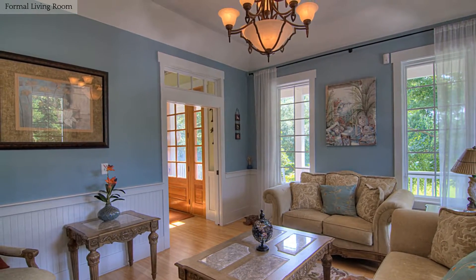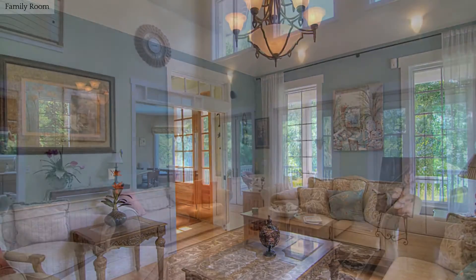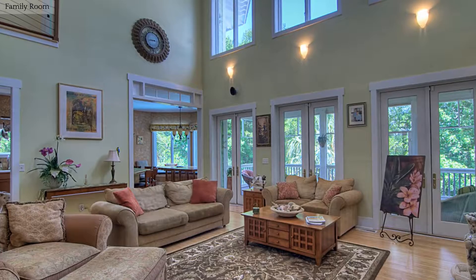This formal living room has beautiful hardwood flooring. Feel right at home in this bright and cheery living area.